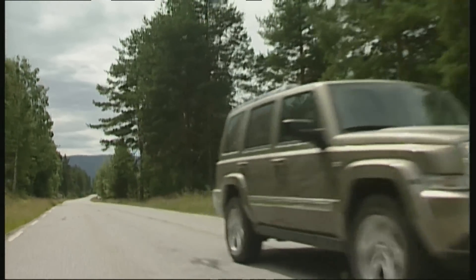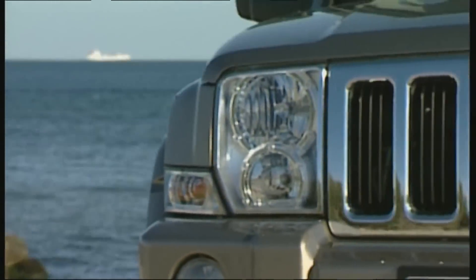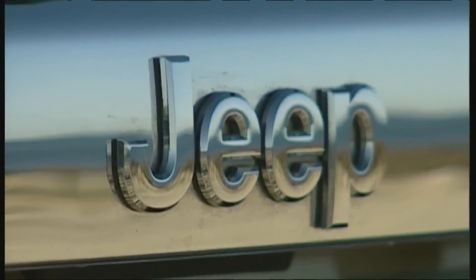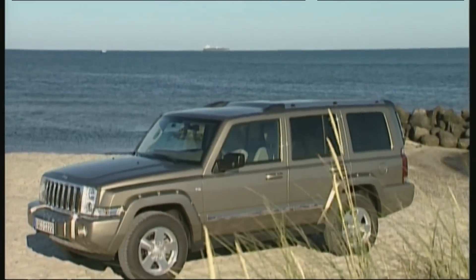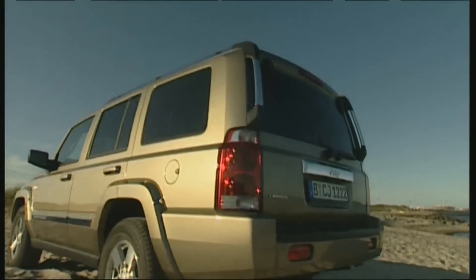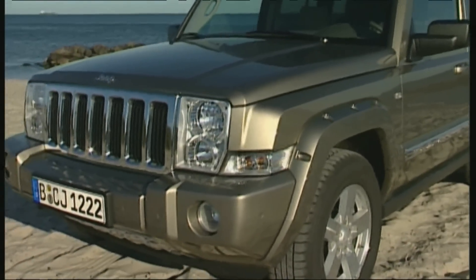Back to the Commander. On straight roads, the 218 horsepower diesel pushes strongly ahead. The typically American soft suspension doesn't like fast curves — the Commander is prone to lean heavily to the side. For sporty drivers, the Grand Cherokee is the better choice. Until now, the Commander doesn't have any obvious advantages compared to its little brother; perhaps an internal evaluation would help.